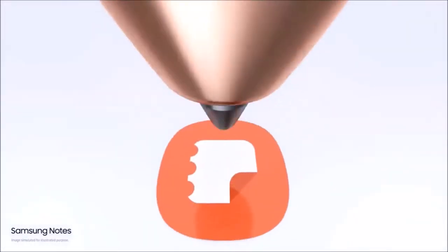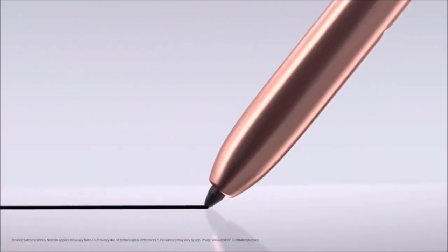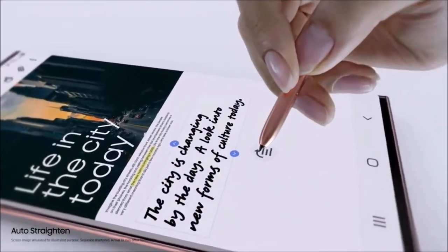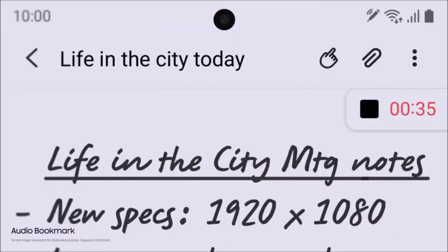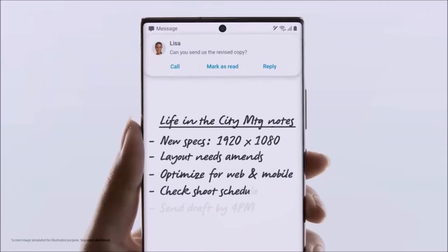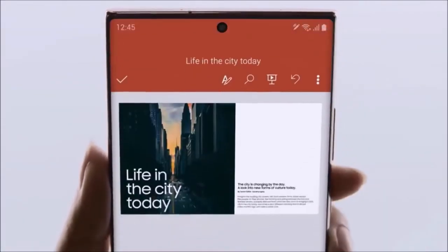The Note 20 Ultra also comes equipped with the latest Qualcomm Snapdragon 865 Plus processor — at least in the US; the rest of the world gets the Samsung Exynos 990 as the S20 series. The software has been modified to offer the best performance without unnecessarily taxing the battery, and this phone doesn't get as hot as competing ones when reproducing games with intensive graphics at high settings. It is also optimized for streaming Xbox titles via Xbox Game Pass Ultimate, and can stream games on external displays via Samsung's DeX interface and Miracast.